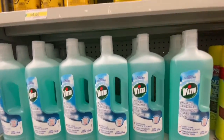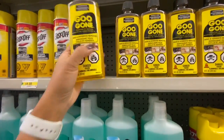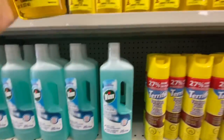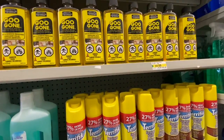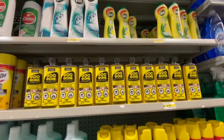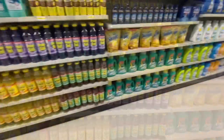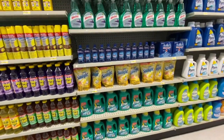Wim Floor Cleaner is a great buy from Dollarama. The Goo Gone is great for cleaning adhesive stickers or sticky glue from products — the stickers come off very easily with Goo Gone.